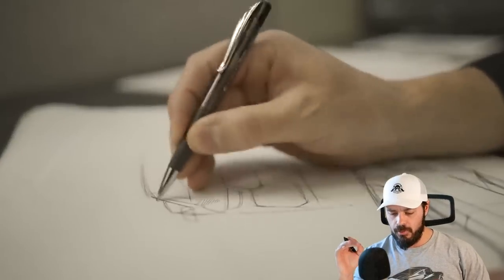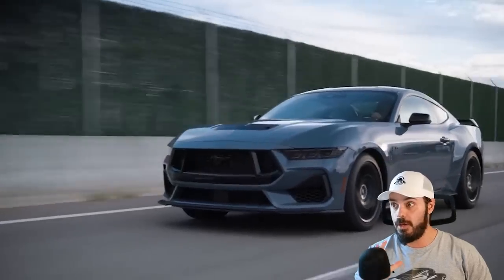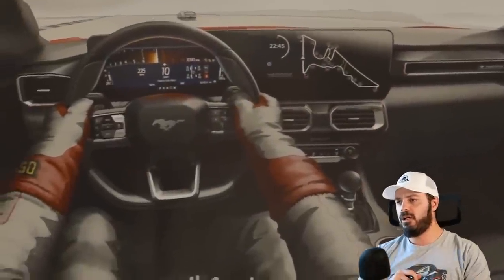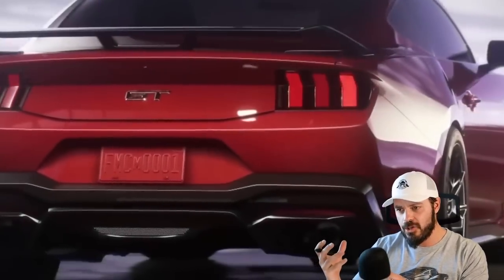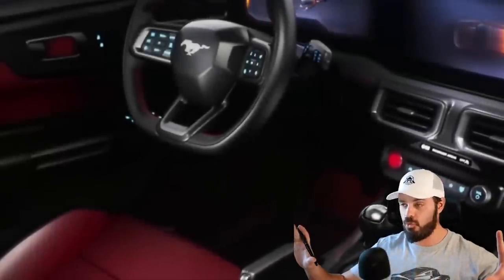The new Ford Mustang will go on sale pretty soon and I think it's going to be one of Ford's best products in a very long time. In this video I'm going to let you know why — not just because it still has V8 power under the hood with 500 horsepower in the new Dark Horse Mustang, but also the 2.3 liter turbo 4, and a brand new interior. Ford says it's targeted towards younger buyers that grew up with video games, so you can see that with the big screen in the interior — I think it's a bit of a hit and miss.